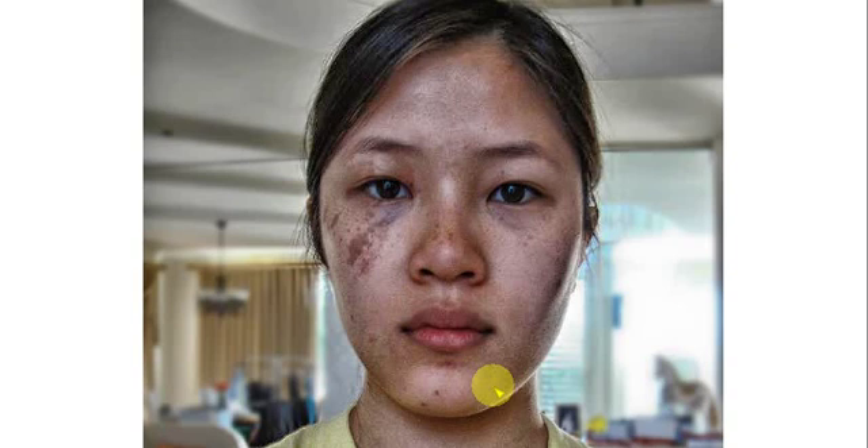Another indicator of a potassium phosphate deficiency is this staining around the lips. I don't know if blowing it up is going to distort it — but there is staining right along here. This is potassium phosphate as well.